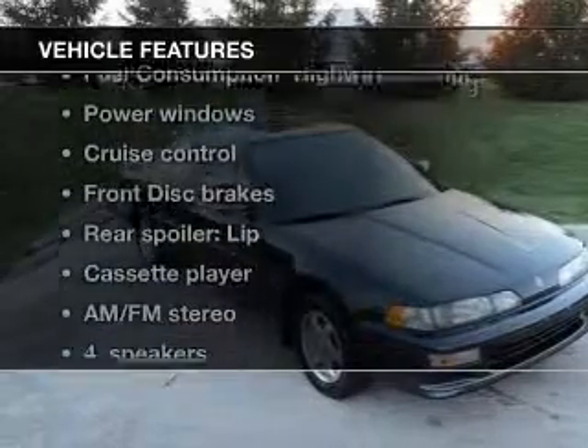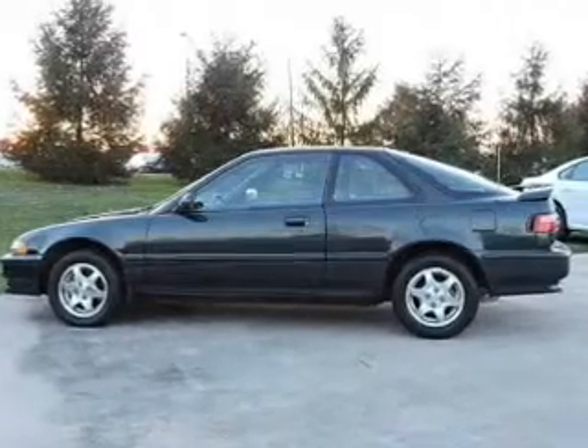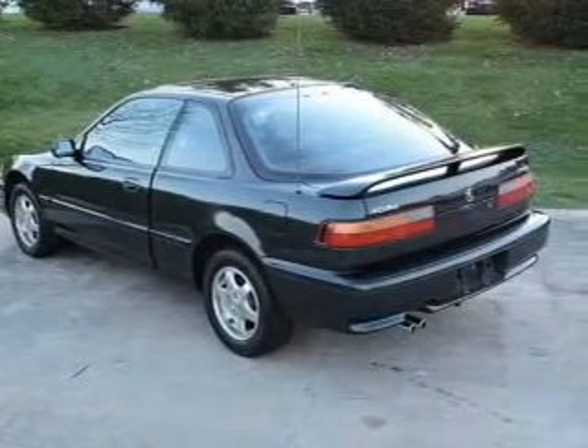Plus, enjoy these notable features that are included in this vehicle: leather seats, power windows, cruise control, AM-FM stereo, power mirrors, power steering, and adjustable tilt steering wheel.